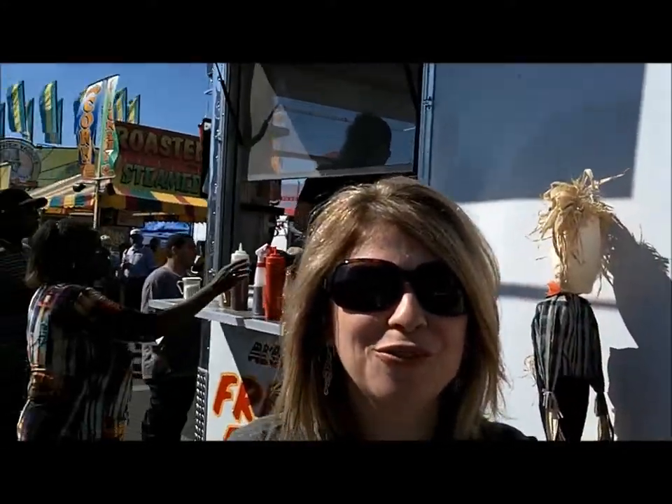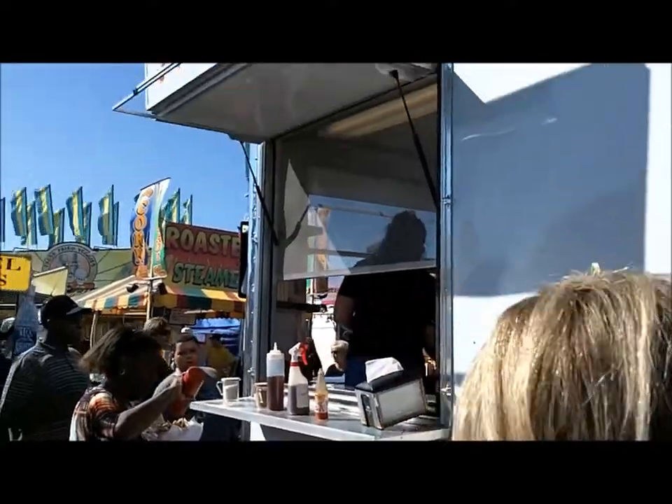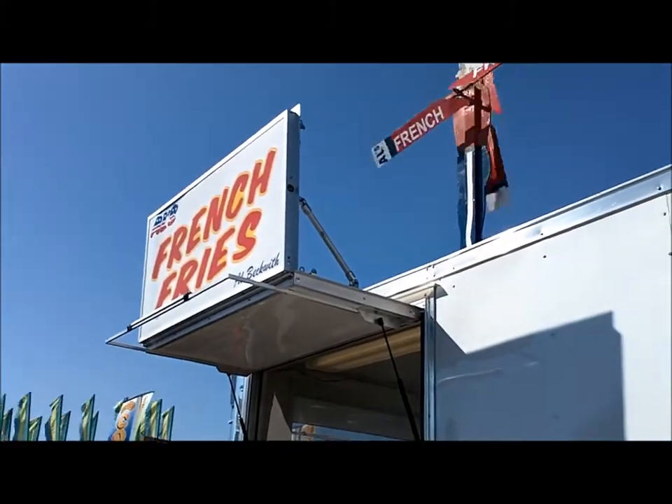Every year without fail, we come to Al's Fries and get some fries. Every year. So this is number three — our first stop on our top three fair food bites: Al's Fries. They cut them up fresh, they fry them fresh, and we eat them fresh.